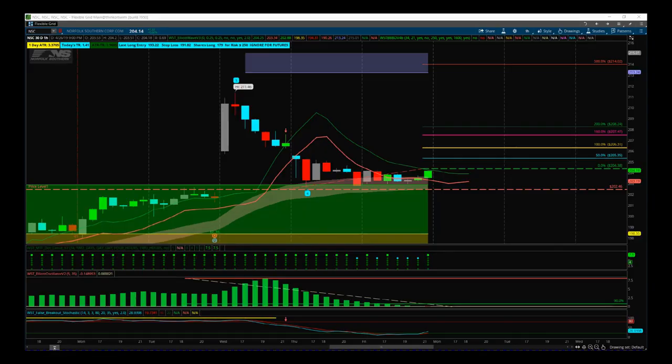Hi, this is Paul from tradefifth.com and this is my daily stock signals video for Monday the 29th of April. I'm looking at NSC, Norfolk Southern on this 60 minute time frame, the hourly time frame.